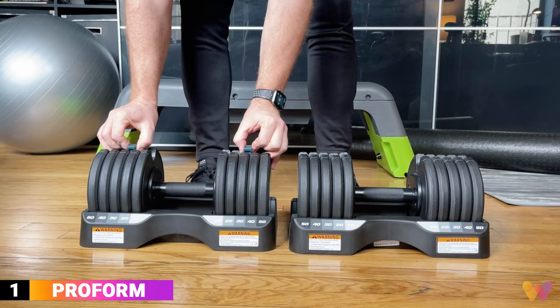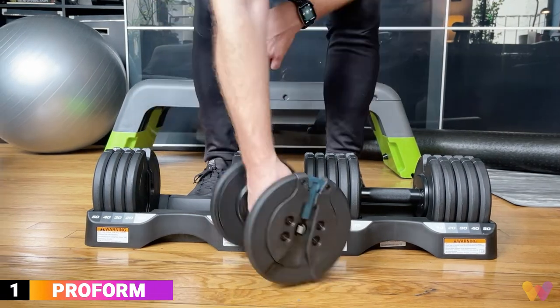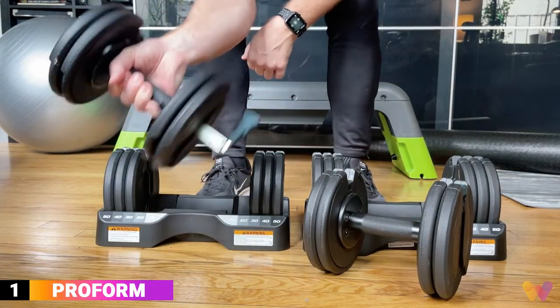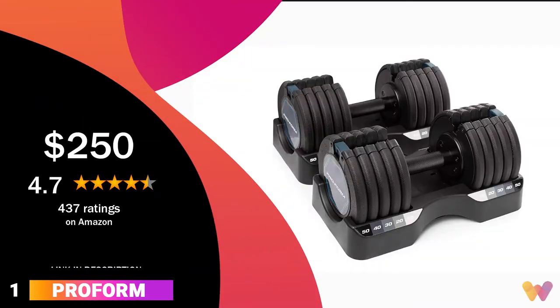Also, the ProForms are the most compact adjustable dumbbells, with no bulky ends to get in your way, and they have excellent handles. They are an ideal space-saving dumbbell solution for your home gym. ProForm is our favorite set of dumbbells from all we tested. You can get this set for around $250, and they have a 4.7 rating on Amazon.